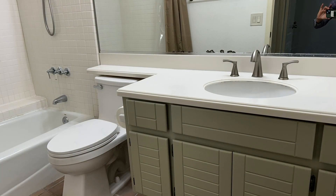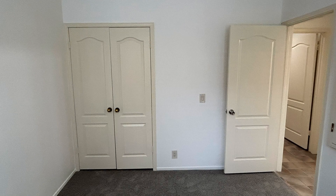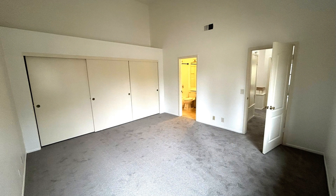The expansive master bedroom has vaulted ceilings, a walk-in closet, and a private balcony. Central air conditioning and heat are installed for year-round comfort. The other bedrooms are carpeted for your comfort. The bathrooms are remodeled with gorgeous vanities and fixtures.